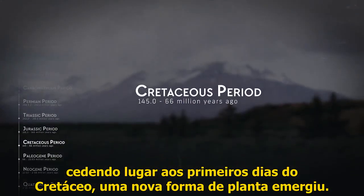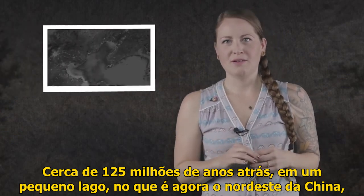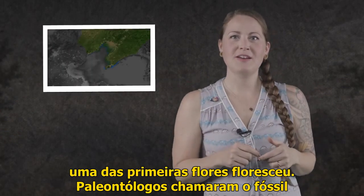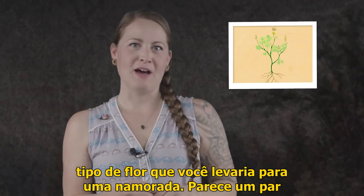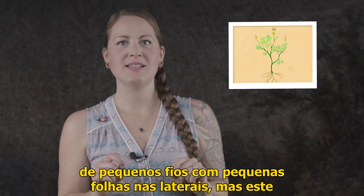But after the Jurassic gave way to the early days of the Cretaceous, a new form of plant emerged. About 125 million years ago, in a little pond in what's now northeastern China, one of the first flowers bloomed. Paleontologists have called the fossil of this primordial plant Archaefructus liaoningensis. It wasn't exactly the type of flower you'd bring home to your significant other — it looks like a pair of little wisps with tiny leaves on the sides.